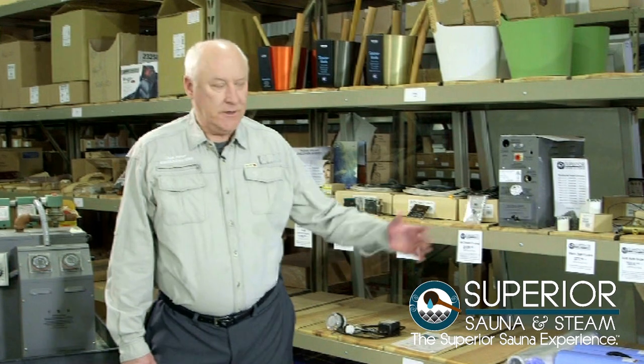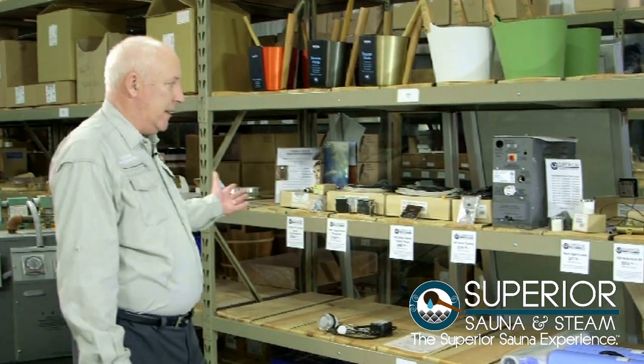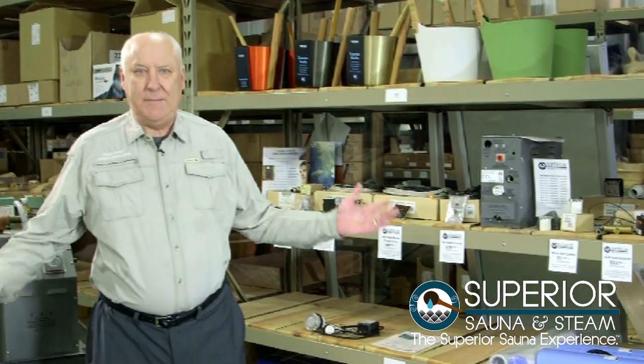My name is Chuck Porter with Superior Sauna and Steam. I'm the managing partner here. We have over 500 items for saunas or steam rooms. We sell parts like you see here, or we sell the complete package.